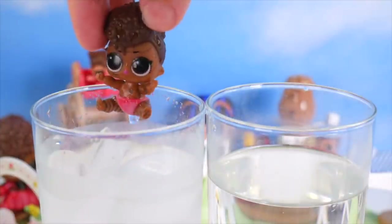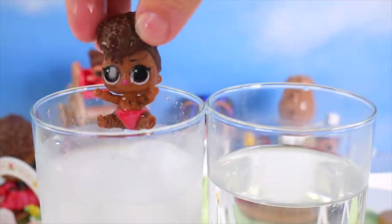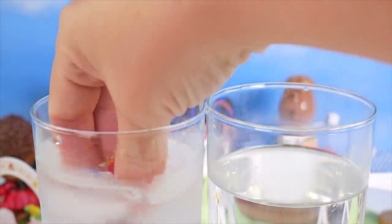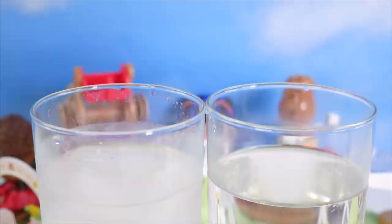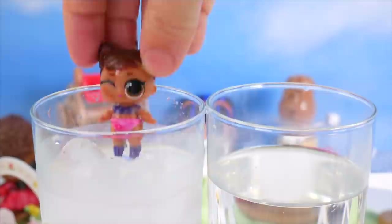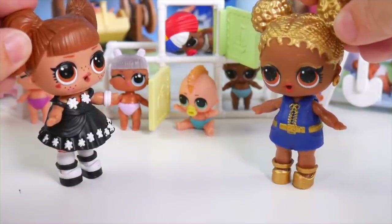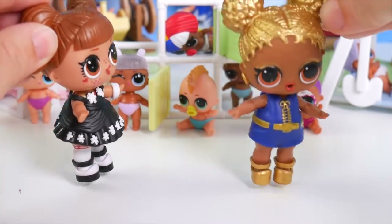Thanks for helping me get everybody back. No problem. Is it time to go yet? No, no, we want to play. I guess I want to keep playing. Fine by me. Come on, let's go find a bench to sit on. Come on, let's go!